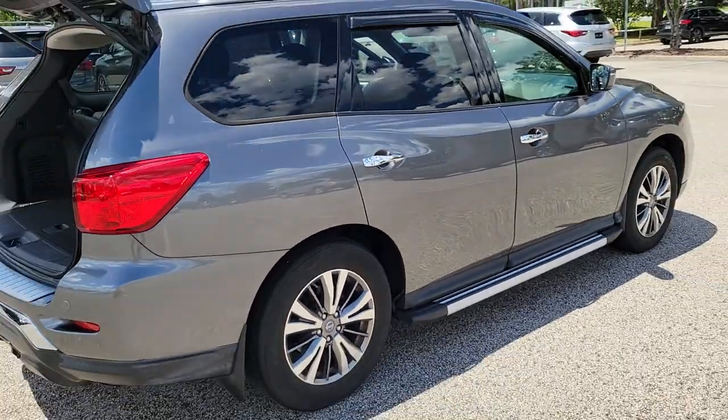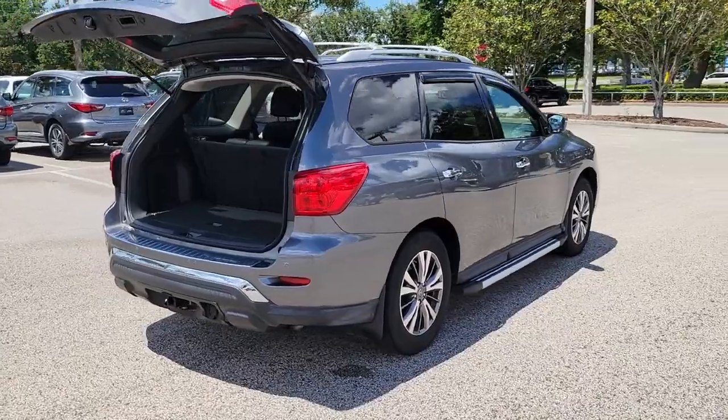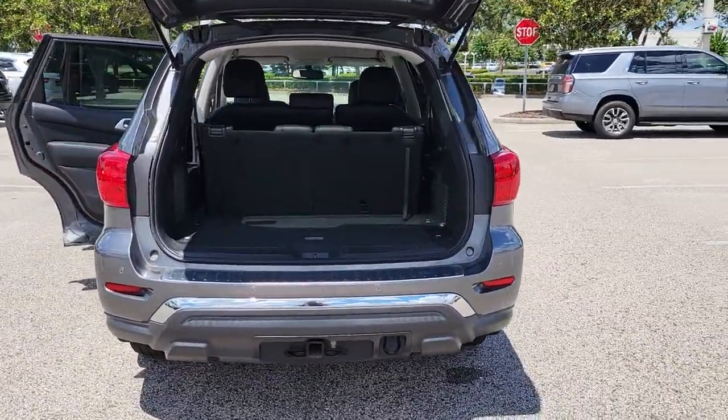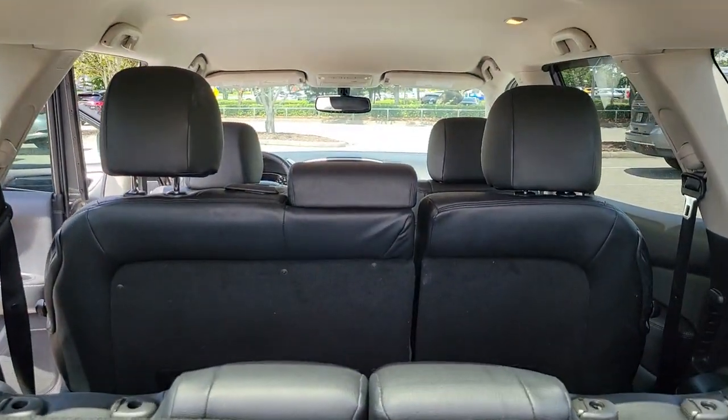The following are some of this vehicle's highlighted options: keyless entry, backup camera, fog lamps, remote engine start, keyless start, satellite radio, rear AC, multi-zone AC, third row seat, power driver's seat.